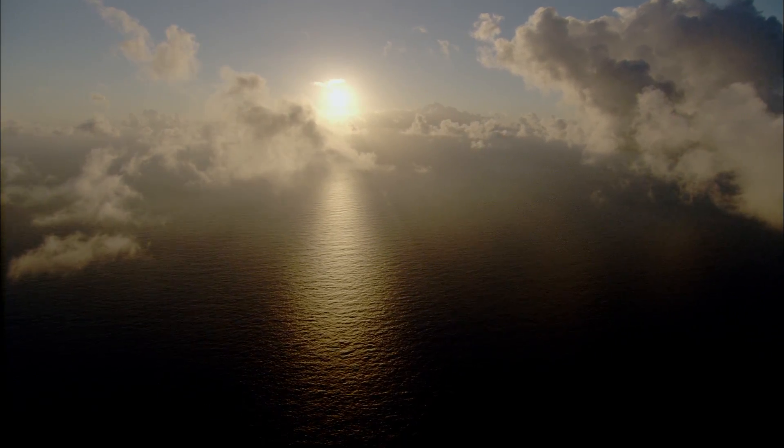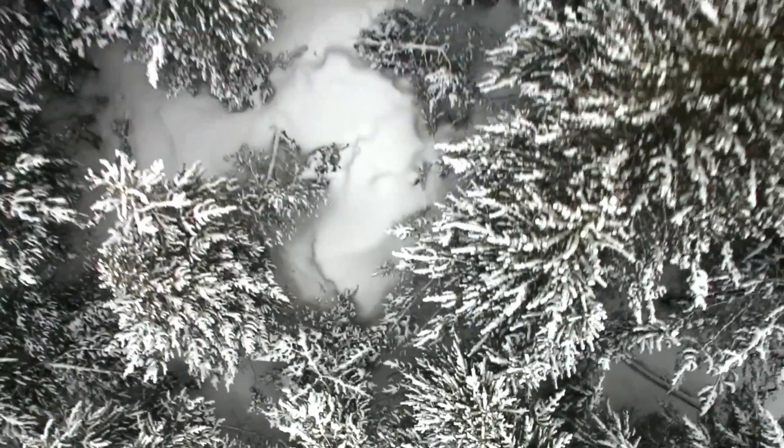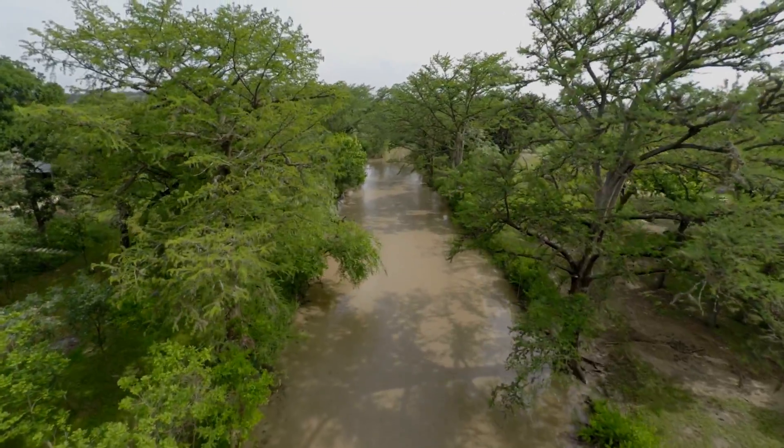A huge question is: in the future, as the carbon dioxide builds up, will the land and the ocean continue to take up that 50 percent? Do they get saturated — full and quit at some point — or do they always just take up more and more and more?